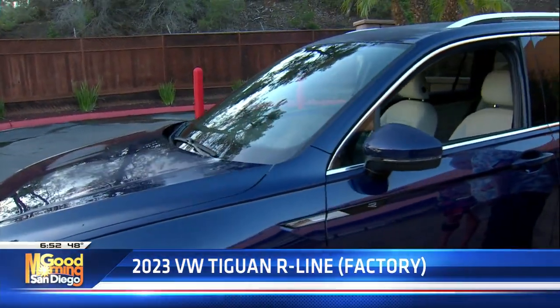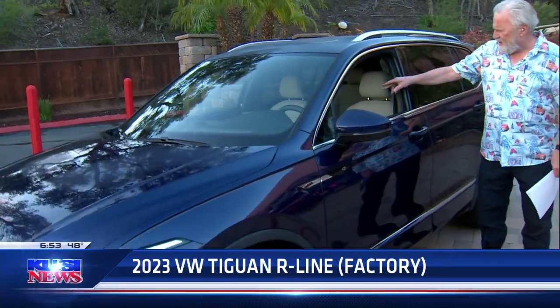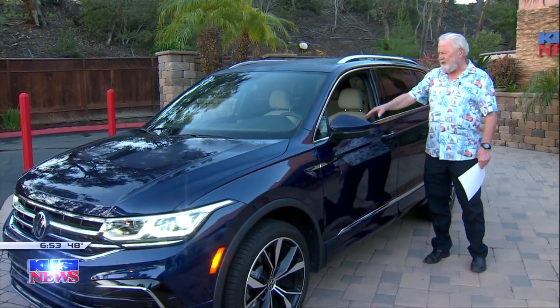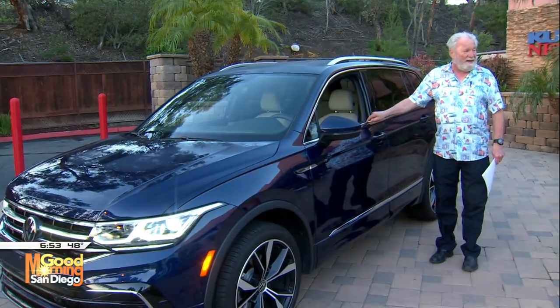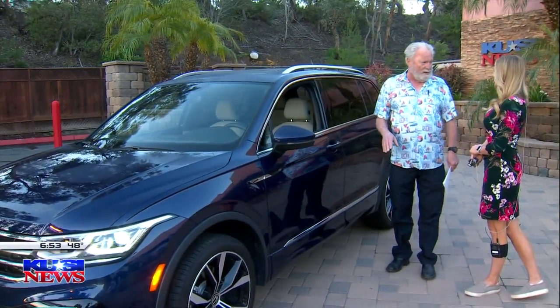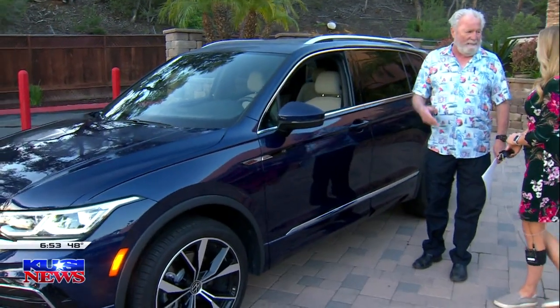What kind of car is this? This is a Volkswagen Tiguan R-Line. You can't really see it but there are little blue lights on the inside of the vehicle. It's got a leather-wrapped steering wheel, heated seats, heated steering wheel. It's got a two-liter four-cylinder turbocharged engine that gets about 26 to 28 miles per gallon.